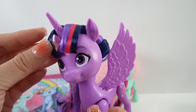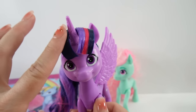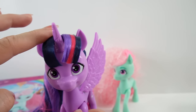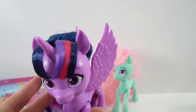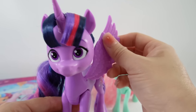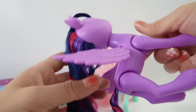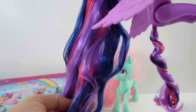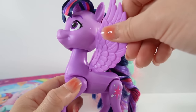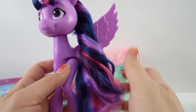The mane is hair-sprayed so it's very hard, but what's great is that you can really see the separation of the colors: dark blue, purple, magenta, and more dark blue on this side. This looks really realistic to what she looks like in the show. We have all three colors once again — very nice detail. Her wings here are flexible.